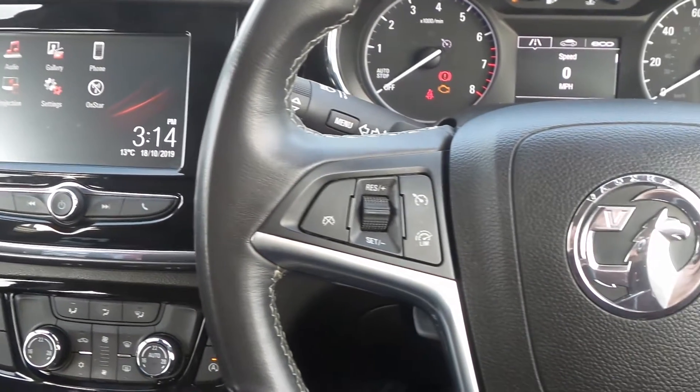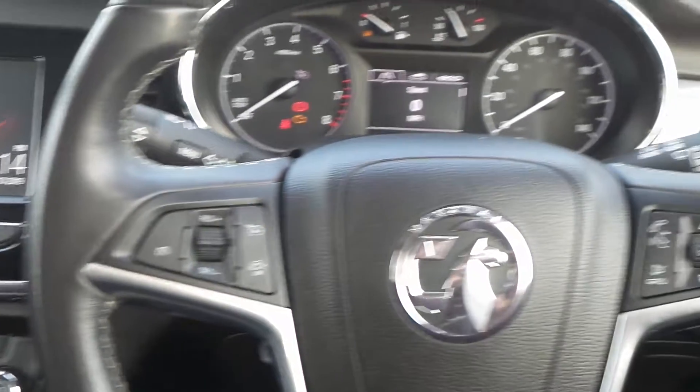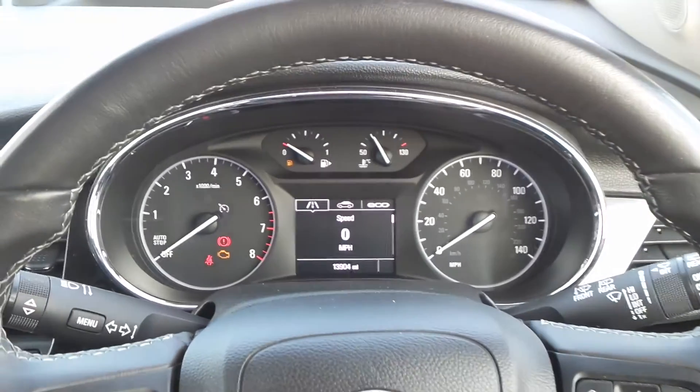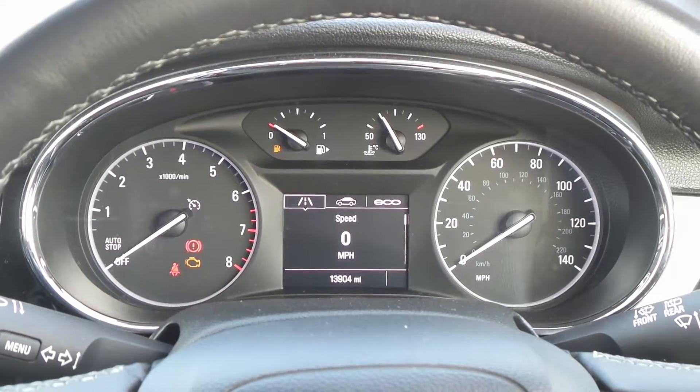On the steering wheel are the cruise control and speed limiter settings, and also controls for the audio system. The current mileage is 13,904.